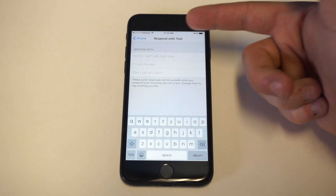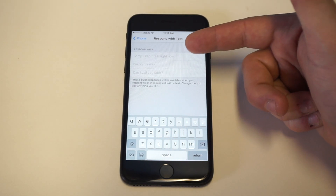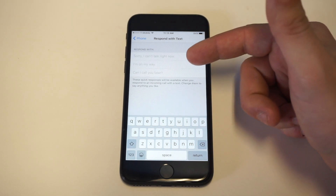They give you some examples like 'Sorry, I can't talk right now,' 'I'm on my way,' and 'Can I call you later?'